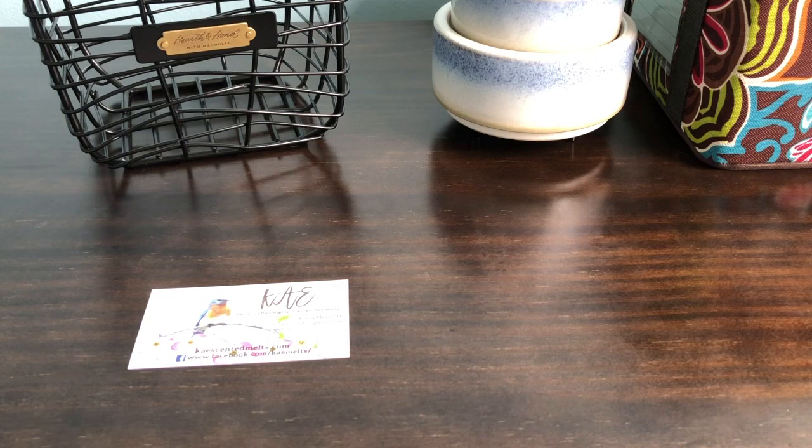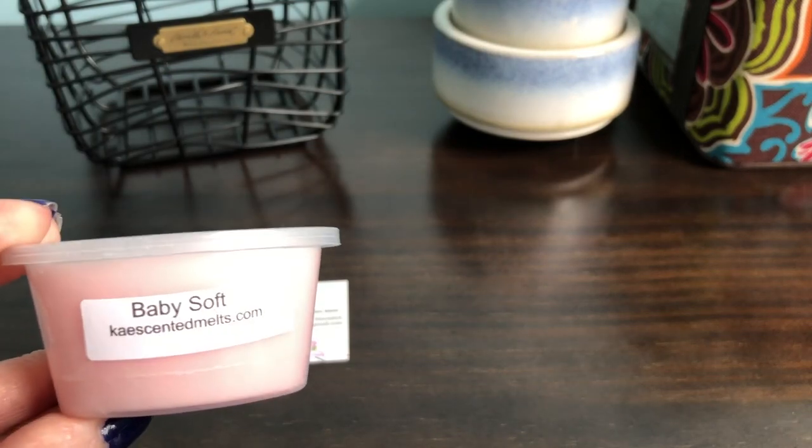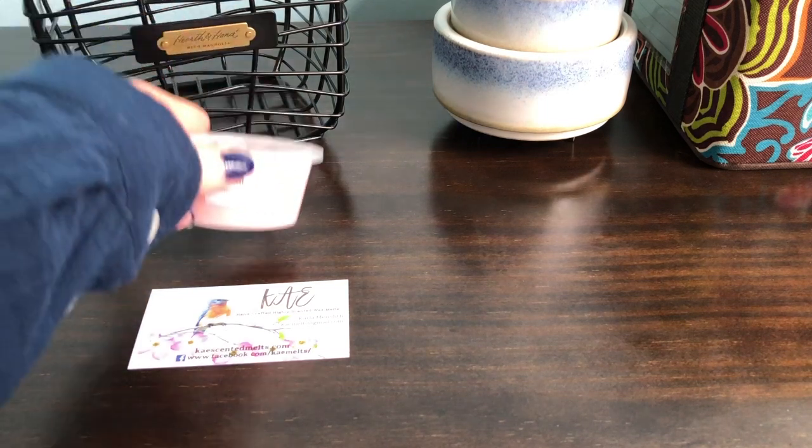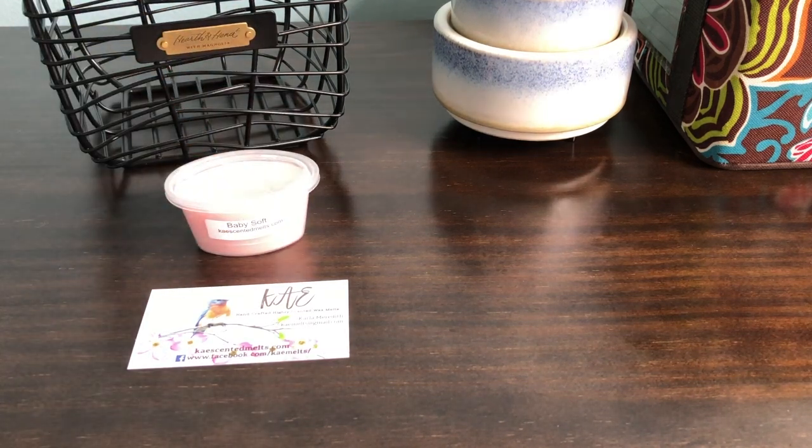So let's go ahead. She did send me samples — I'll get to those in a minute. Actually, I think this is a sample. This is Baby Soft. I think this is probably the Johnson and Johnson pink bottle lotion, or it could just be baby powder — I'm not sure. It has a very heavy baby powder scent to me. I didn't look up the scent descriptions, so that's my bad.